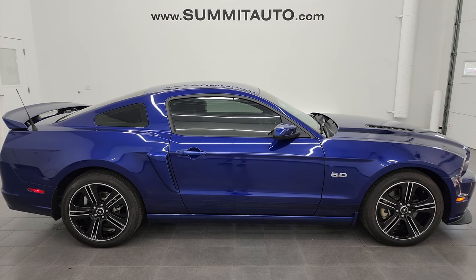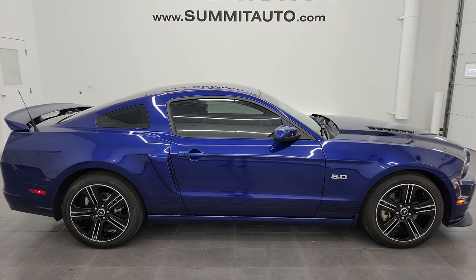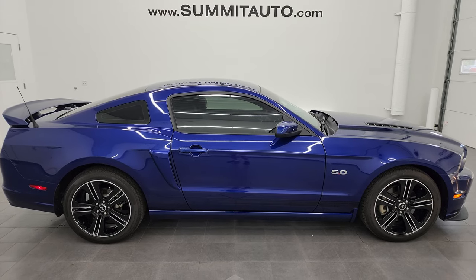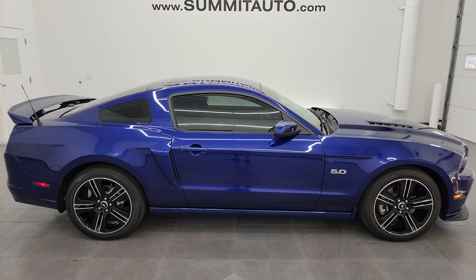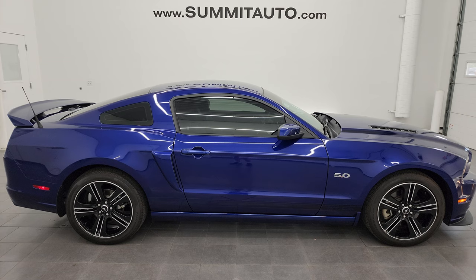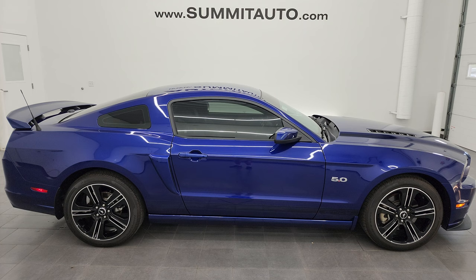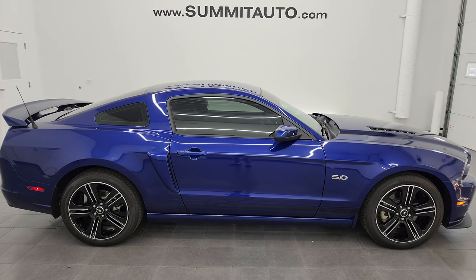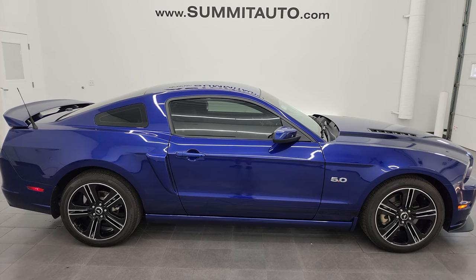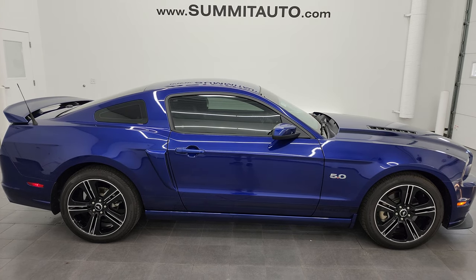If you'd like to check out more HD videos, go to youtube.com/summitauto and click the bell notifications to get daily updates. We have 8,000 videos and counting. You'll see links in this video: upper left to subscribe, upper right to more Mustang videos, lower left to this vehicle on our website, and lower right to one of our latest YouTube videos. We're super excited to help you with this ultra-clean 2014 Ford Mustang GT Premium California Special in deep impact blue metallic. Thanks for checking out the video — remember to like, subscribe, and share on the YouTube channel!